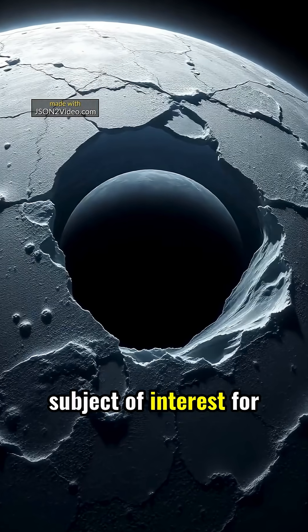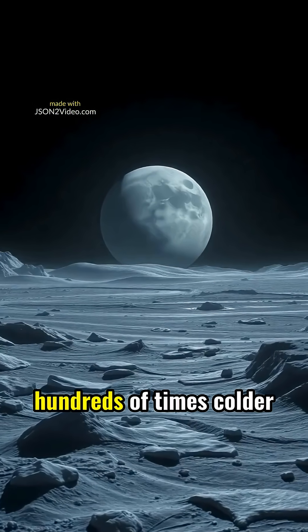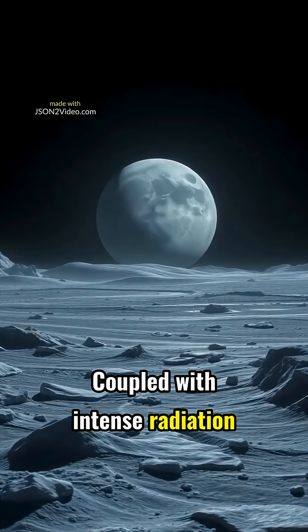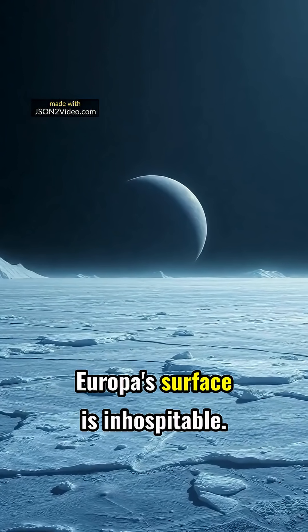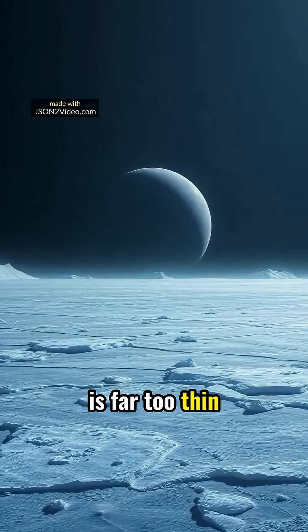This makes it a subject of interest for scientists. Europa's temperatures are brutally cold, hundreds of times colder than Earth's polar regions. Coupled with intense radiation from Jupiter, its surface is deadly to humans. Despite being a promising location for life, Europa's surface is inhospitable. Its scant oxygen atmosphere is far too thin for breathing.